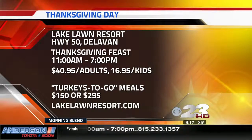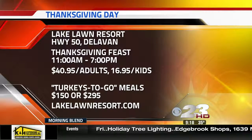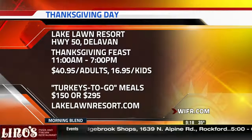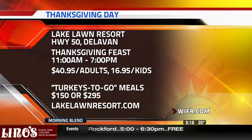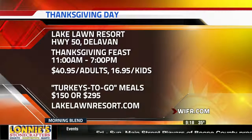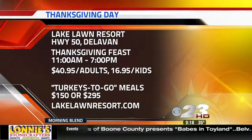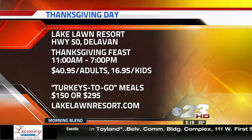Come back for that! By the way, Lake Lawn Resort is right there in Delavan, right off I-43 on Highway 50. They are open Thanksgiving Day from 11 to 7, and if you want to bring the meal home with you, they've got orders for turkeys to go from $150 to $295. For more information on the whole turkey spread, go to lakelawnresort.com. What a view for Thanksgiving Day!